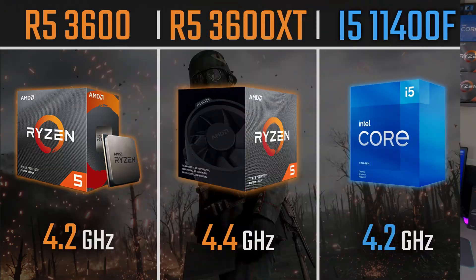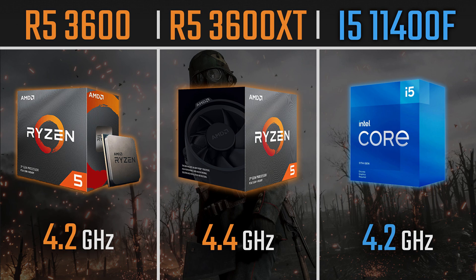Hello guys, this is ShitGamePlays, I'm Fabio Pisco and welcome to my channel. Today's video is another CPU comparison, this time between CPUs of the same price range as of today — the Ryzen 5 3600 non-X versus the Ryzen 5 3600 XT versus the i5-11400F.